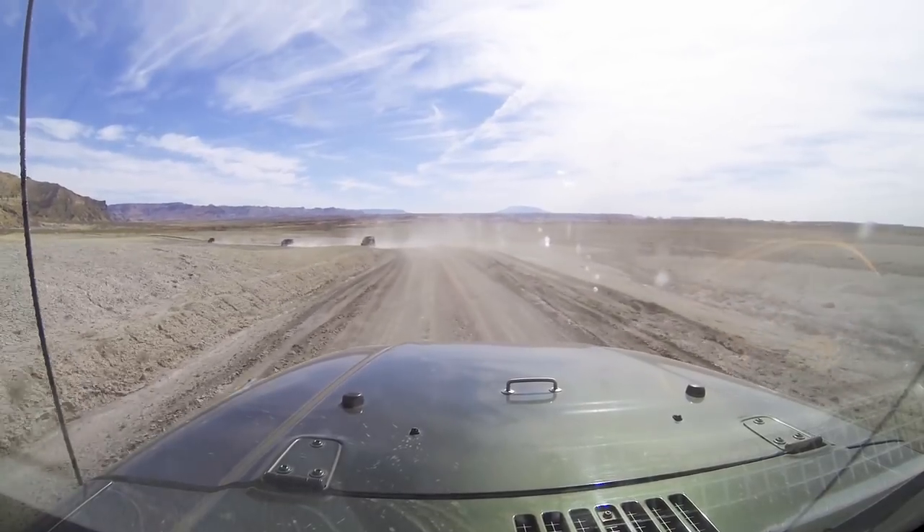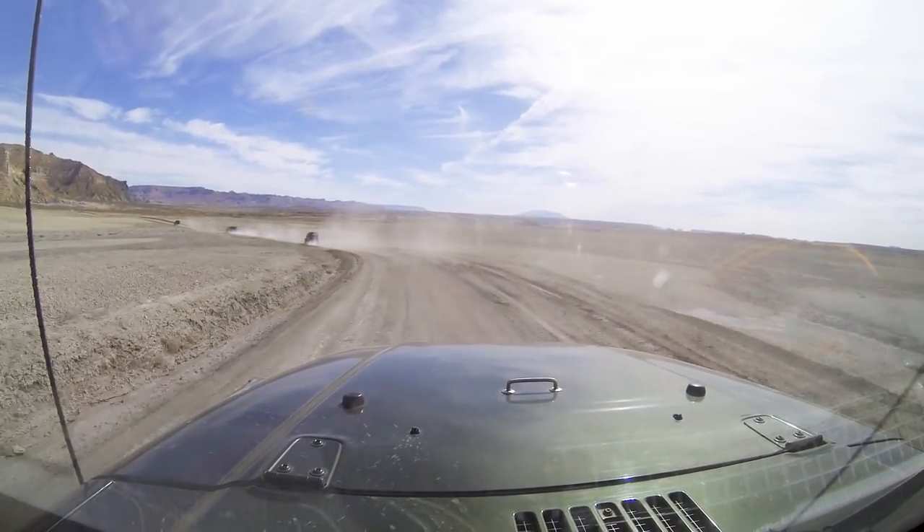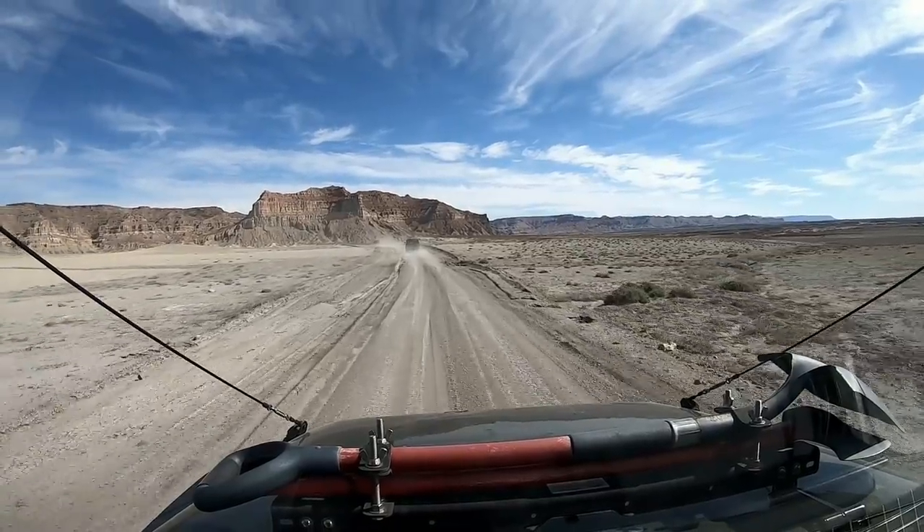Three friends and I would spend six days on an amazing trip to explore the sights, sounds, and history of these less-traveled places.